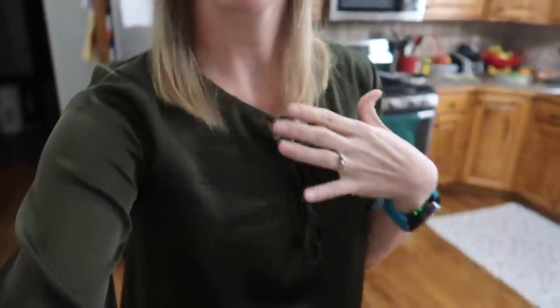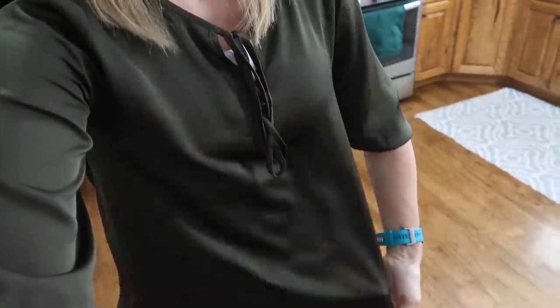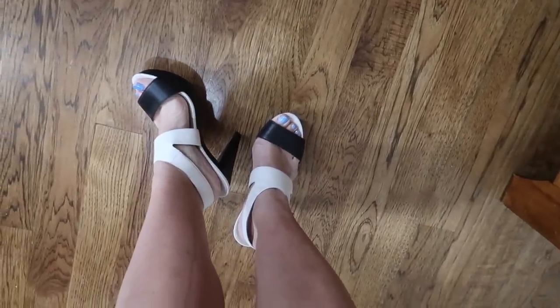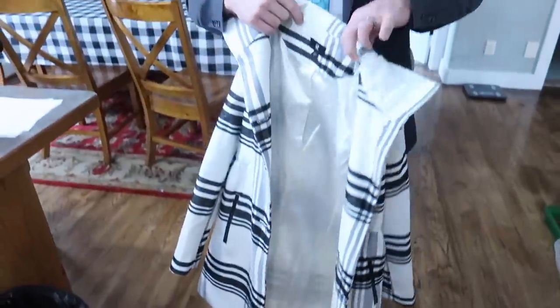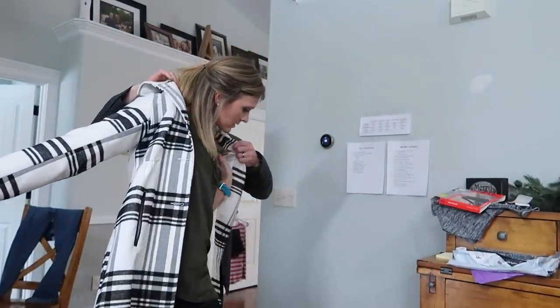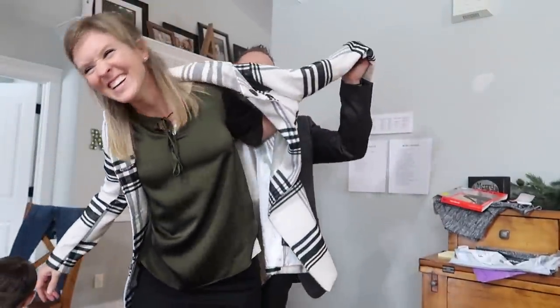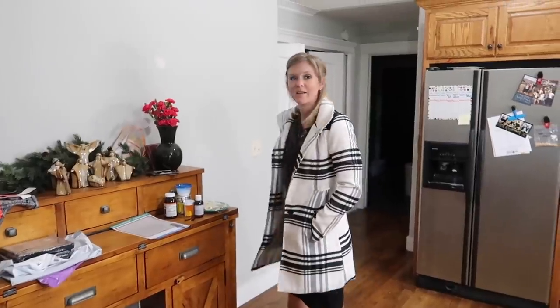My hair was not cooperating so I pulled it into a half-back. I have my Stitch Fix earrings and the green Stitch Fix top I just got — I got it un-static-y thanks to your tips; I just rubbed a dryer sheet on the inside of it. Black skirt, shoes I haven't worn in a while that I got from DSW a couple years ago, and one of my favorite coats from Kohl's.